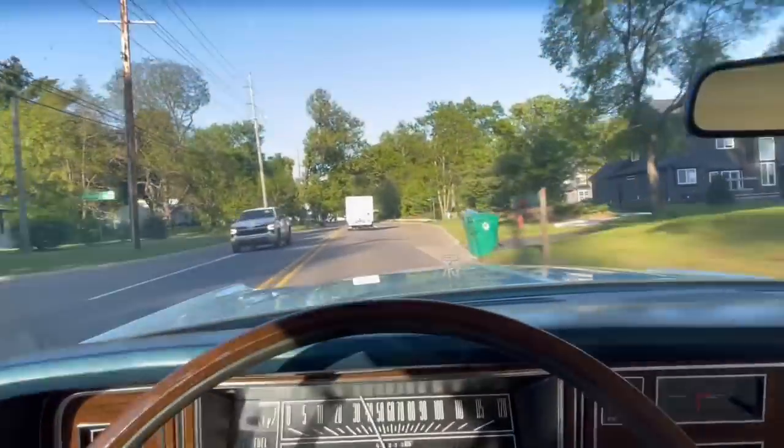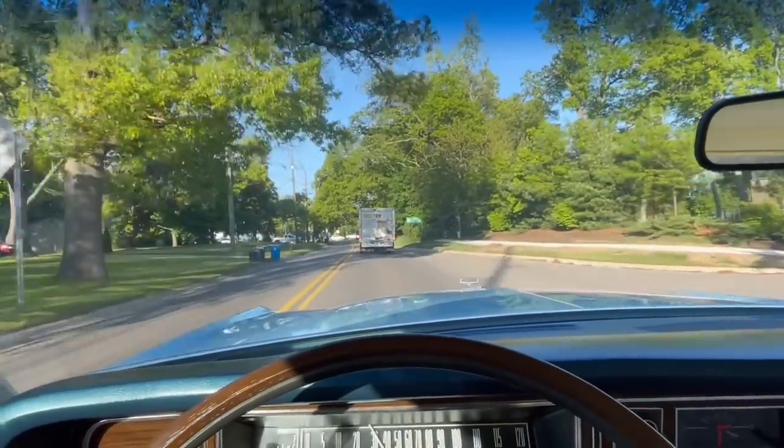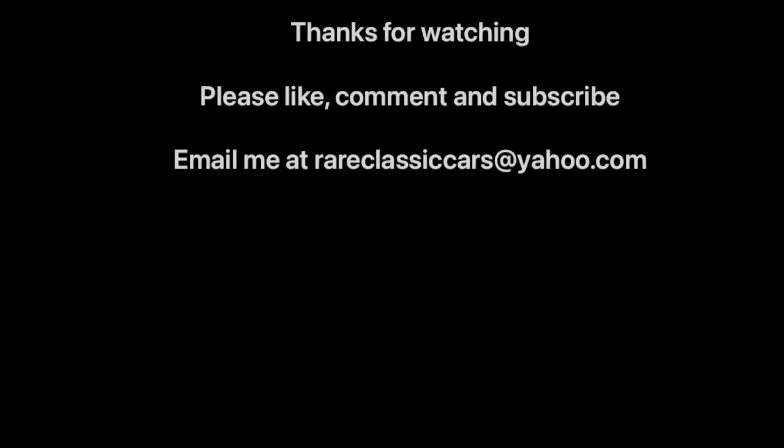Hope you enjoyed this video on the 1973 Mercury Marquis Brougham. Thanks for watching — be sure to like, comment, and subscribe, and check out the video thumbnails at the bottom left and right for some suggestions.